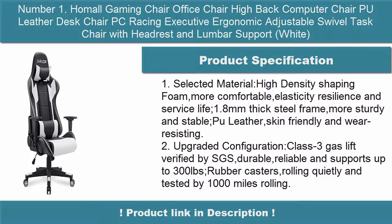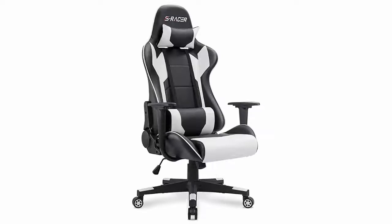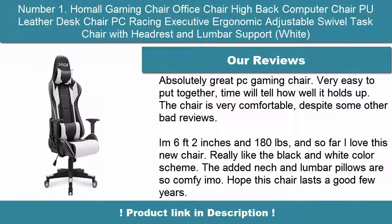High Density Shaping Foam — more comfortable, with elasticity, resilience and extended service life. 1.8mm thick steel frame for a more sturdy and stable build. Pool Leather that is skin friendly and wear resisting.